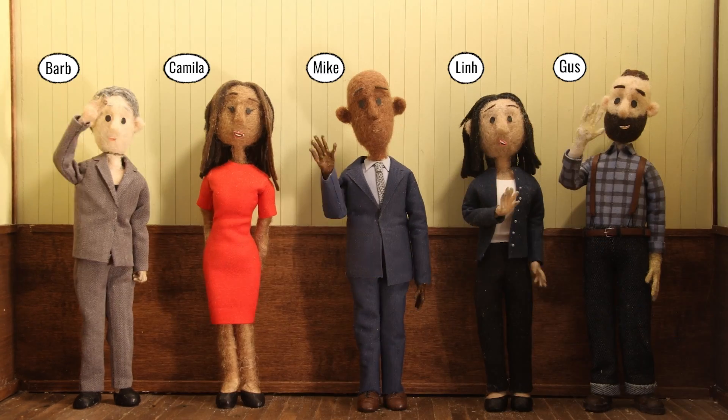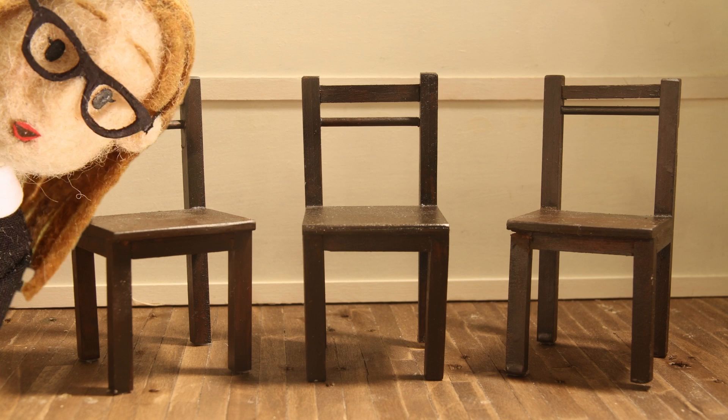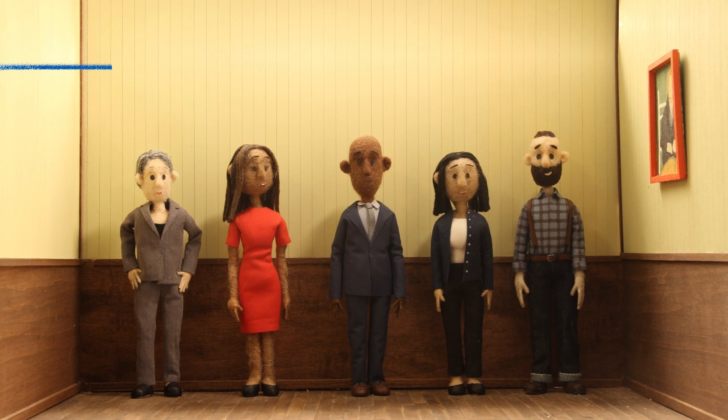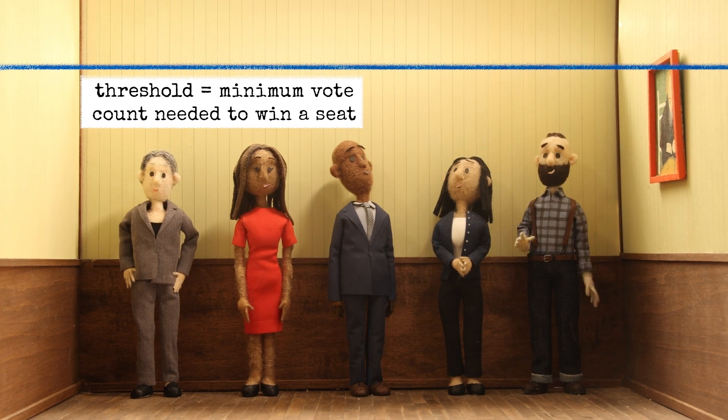Say hello to your candidates. There are five of them, but there are only three seats. To get one of these seats, they need to reach the threshold. With three seats available, the threshold is 25% plus one vote.